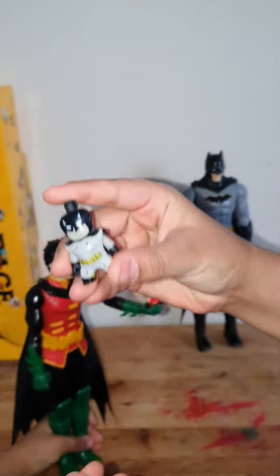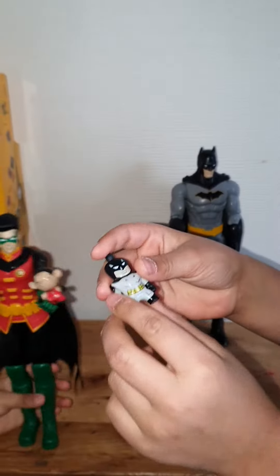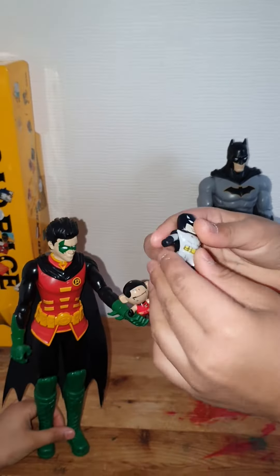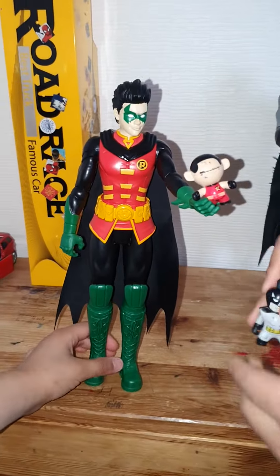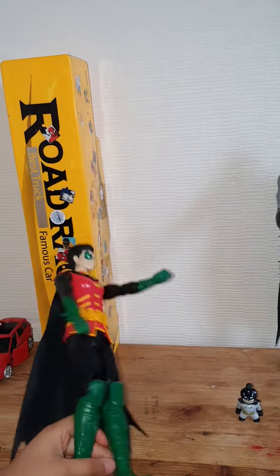In the other channel I showed you, we had a Batman team versus the Superman team. This Batman figure is really cool. And next, let's check out our little Robin.